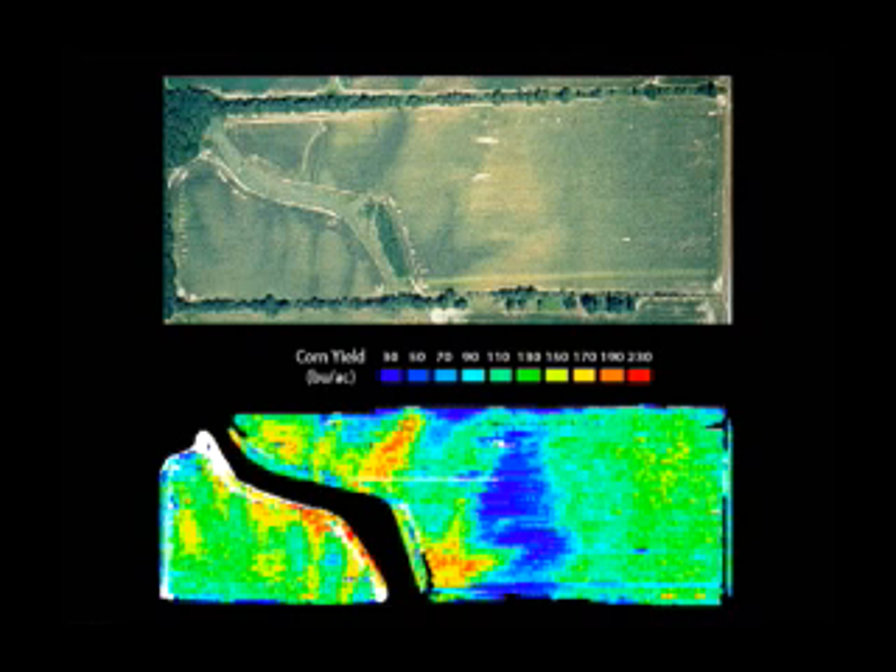This example of a cornfield shows that large areas of the field varied from 50 to 150 bushels per acre. Certainly, it would be hard to argue that a flat rate of fertilizer is going to maximize this farmer's profit.